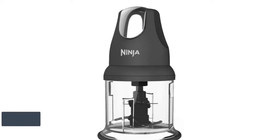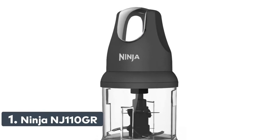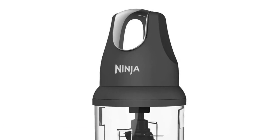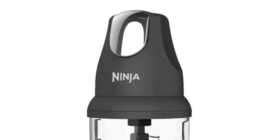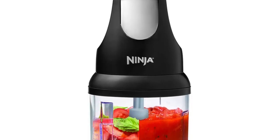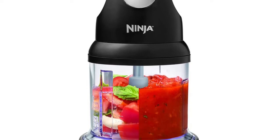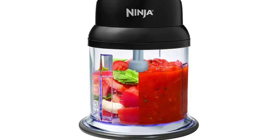Number one: Ninja NJ110GR. Effortlessly mince, chop, grind, and blend a variety of ingredients for easy meal preparation or final touches. Perfect for garlic, onion zest, spices, herbs, cheese, bacon crumbles, nut chopping, chocolate, dressings, sauces, and spreads.